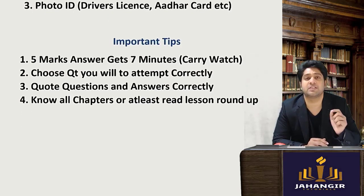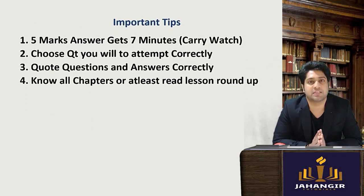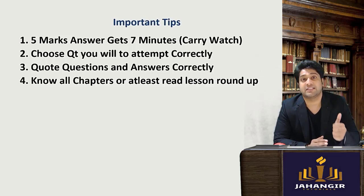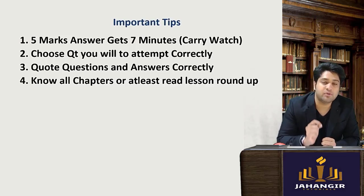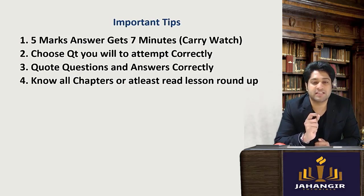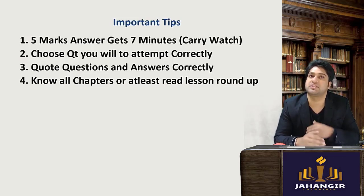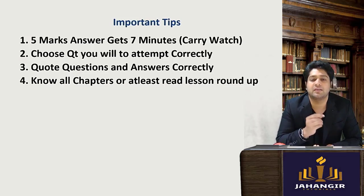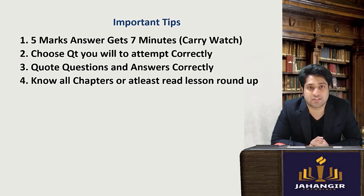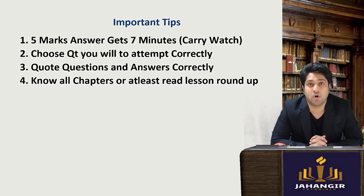Now with respect to your exam tips, some important points to keep in mind: first, carry a watch. Second, you have to time yourself for every question. Every five-mark answer should be done in seven minutes max — in six minutes you start wrapping up the answer, in seven minutes you conclude, and by the eighth minute you should be on the next question. This should be your average time so that you complete your paper on time.